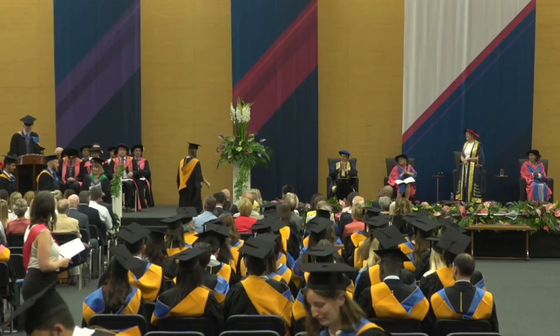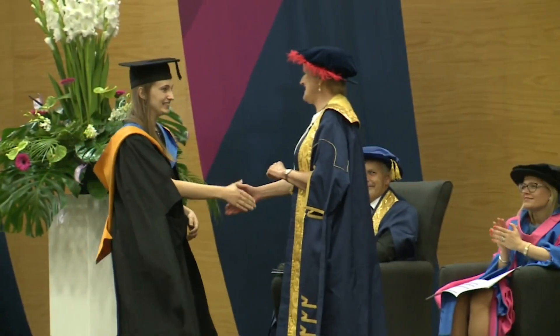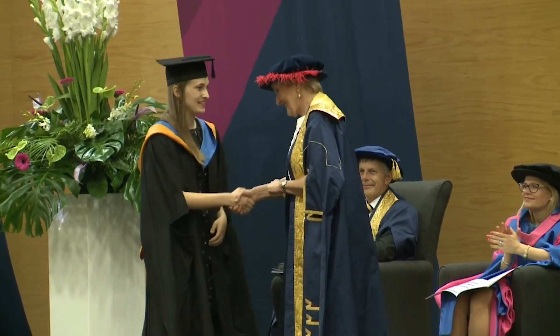Winning the Vice Chancellor's Prize was a fantastic surprise. It's great to be recognised for your hard work and I look forward to seeing how it helps me stand out in the field.